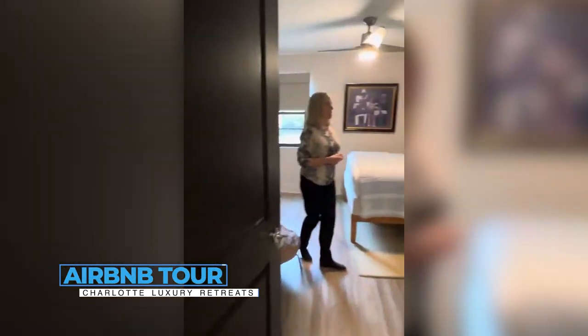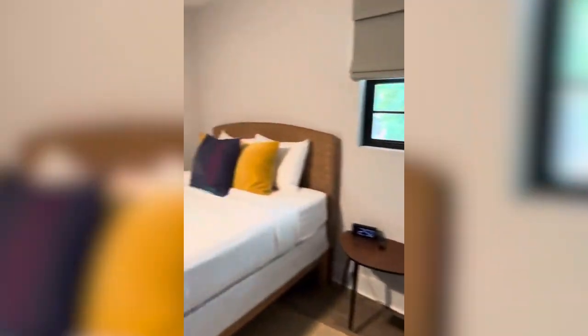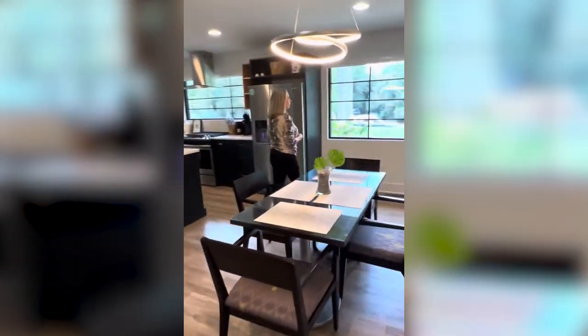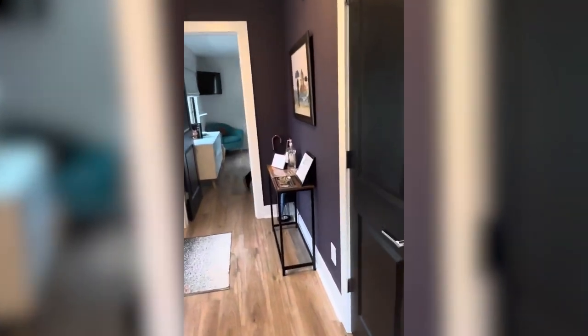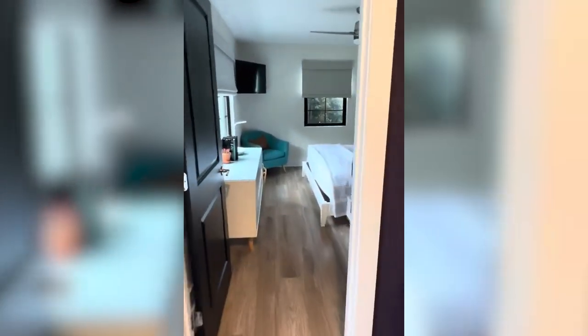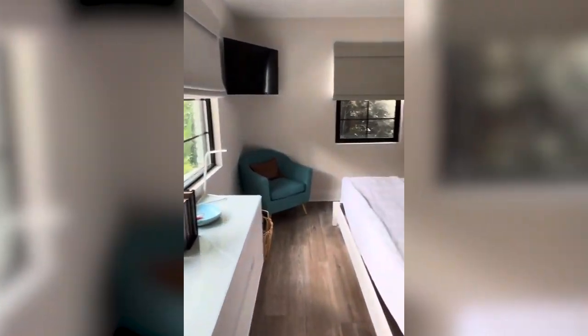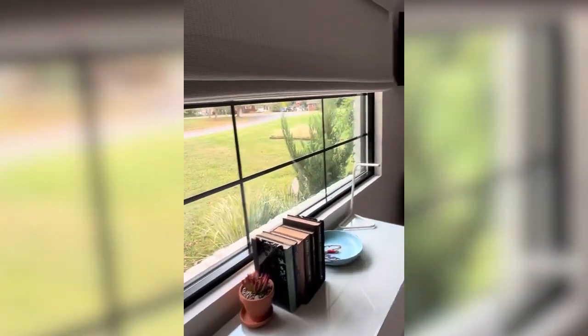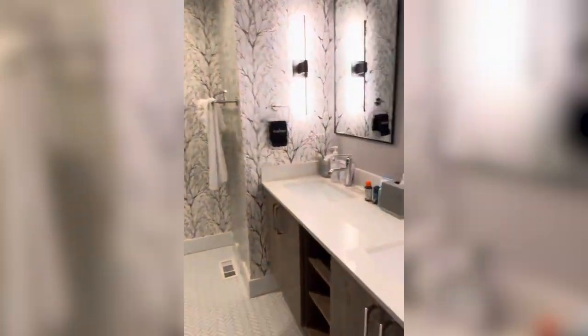We also have this beautiful bedroom here in the corner with the rattan furniture style. And here is our primary bedroom — very spacious, with blacked-out blinds throughout every bedroom. Come see the beautiful private bathroom with this walk-in shower.